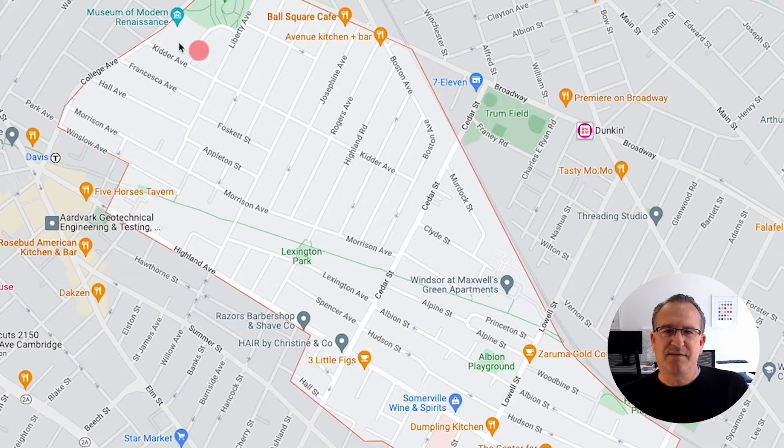Running east to west is Broadway through Ball Square. We've got Kidder Avenue, which almost makes it fully across the neighborhood; Morrison Avenue, running from College all the way to Cedar; and then Highland, which runs really from Davis all the way through the neighborhood as a main avenue. All of the other streets you see on screen that define it are wonderful residential side streets — that's the overall picture of the neighborhood.